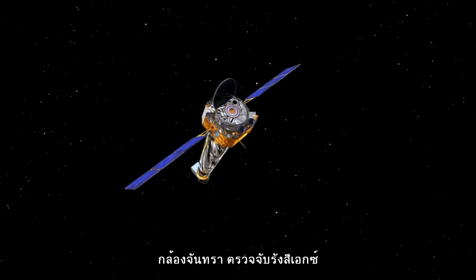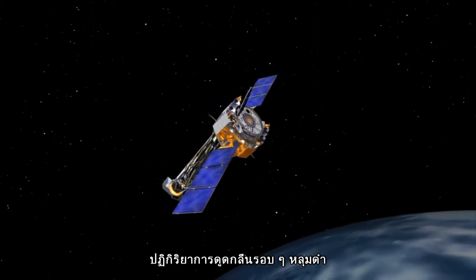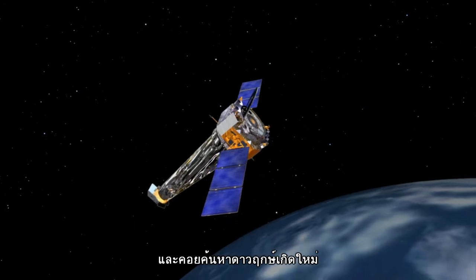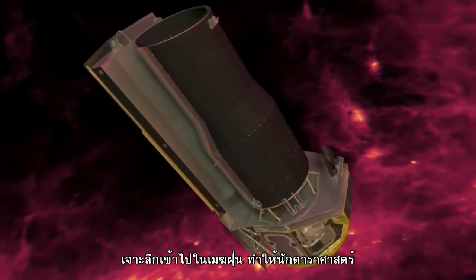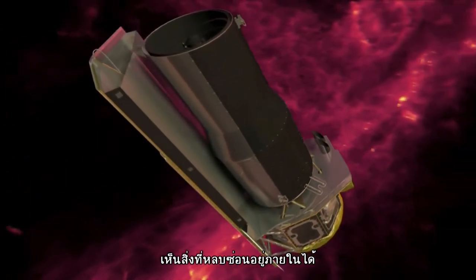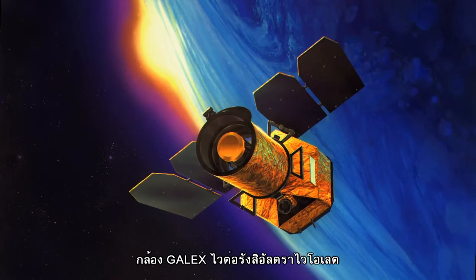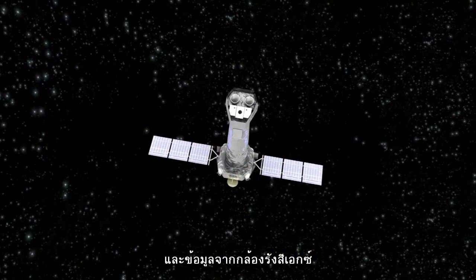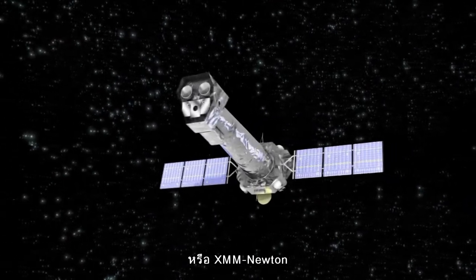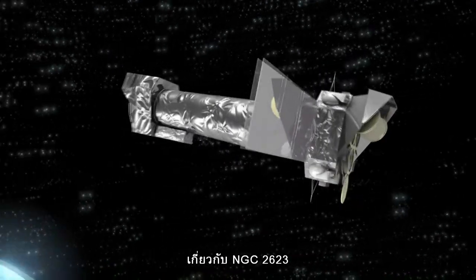Chandra's X-ray capabilities allow astronomers to detect the flurry of activity around the black holes and to monitor new star formation. Spitzer contributes in the infrared, penetrating dust and allowing astronomers to see what lurks behind the eerie dust lanes. GALEX is powerful in the ultraviolet, gathering the light of developing stars. Data from ESA's X-ray Multimirror Telescope, or XMM-Newton, also helped astronomers gain more information about NGC 2623.